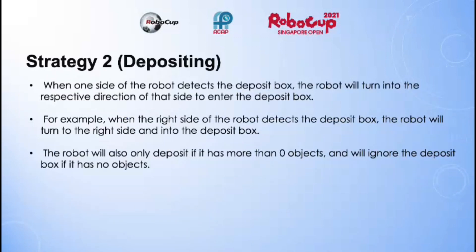My second strategy involves taking advantage of the deposit boxes. When one side of the robot detects the deposit box, the robot will turn in the respective direction of that side to enter the deposit box. For example, when the right side of the robot detects the deposit box, the robot will turn to the right and into the deposit box. The robot will also only deposit if it has more than zero objects, and will ignore the deposit box if it has no objects.